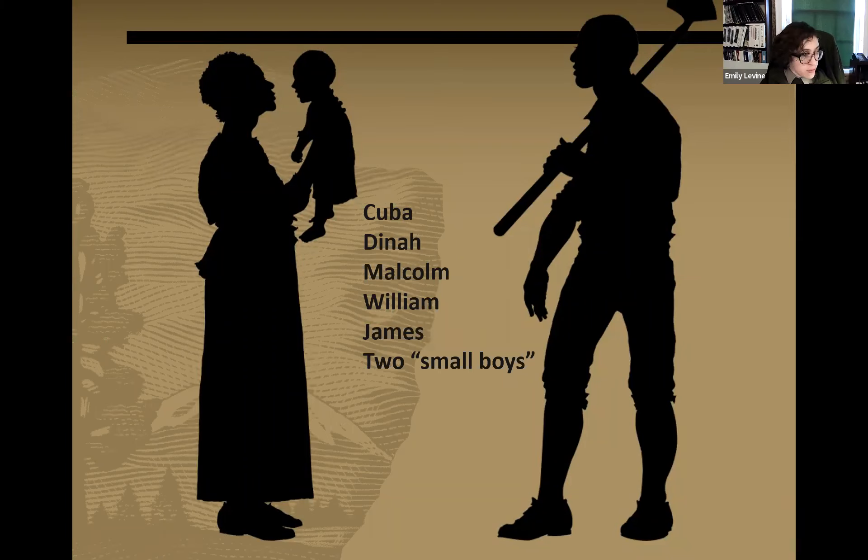These are seven people known to have been enslaved at 105 Brattle Street in Cambridge as of 1774. At the Longfellow House, we owe a tremendous amount to the descendant community and to our partners: the Royal House and Slave Quarters Museum in Medford, History Cambridge, the Cambridge Black History Project, the Museum of African American History, Harvard University, and the Slave Legacy History Coalition. We have also recently kicked off a significant National Park Service study to look more into the lives of the people named here and others we may not yet be aware of.